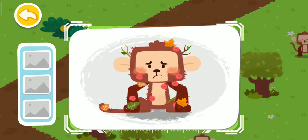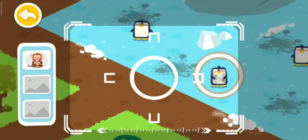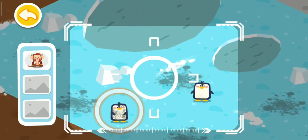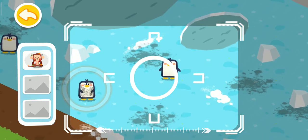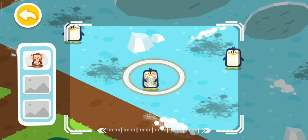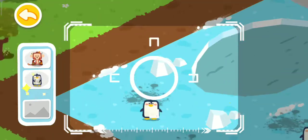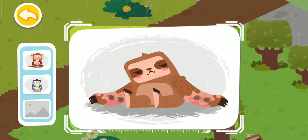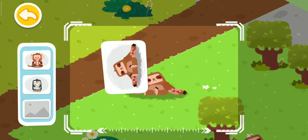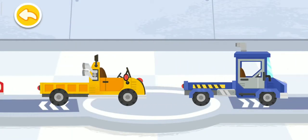A monkey red and swollen all over is found. A dirty penguin is found. A burned sloth is found. Choose a truck and pick up the injured animals.